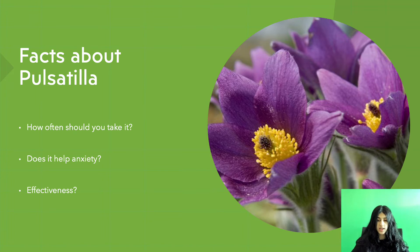Does it help with anxiety? Pulsatilla is a very useful remedy for children. Getting too warm or being in a stuffy room increases anxiety. Fresh air and gentle exercise often brings relief. This is often helped with Pulsatilla.